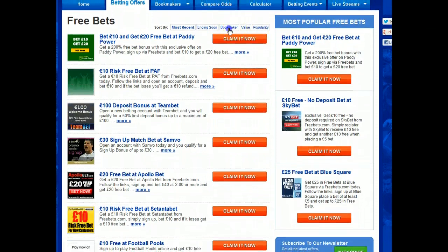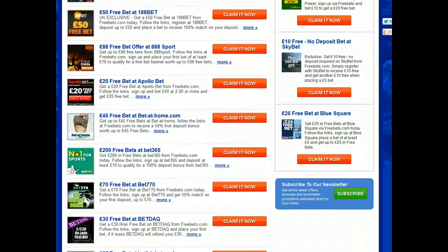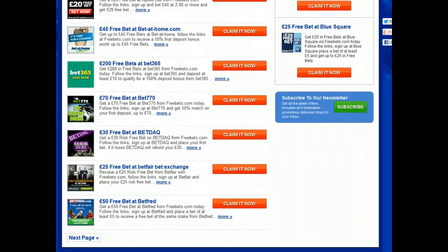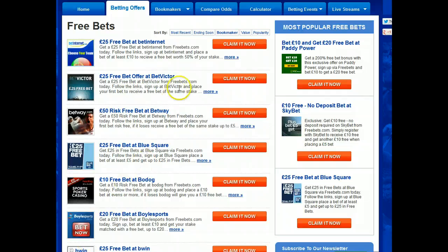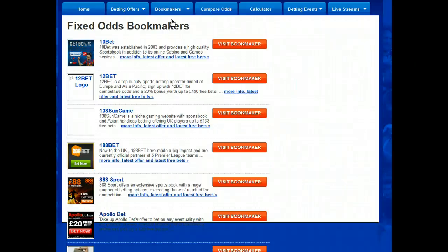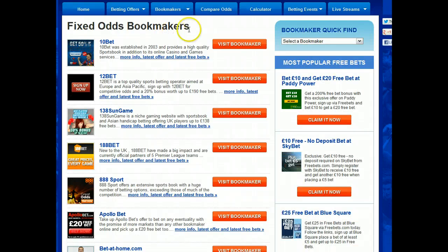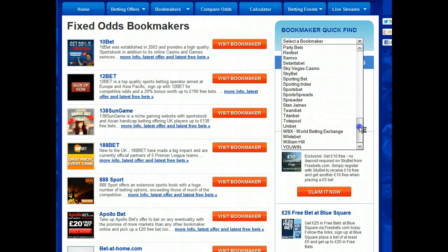If you go to the bottom of the page you can select the next page and so on until you find the bookmaker that you want. You can find out more about William Hill on the bookmaker review page. Click the bookmakers tab and select fixed odds to find a list of traditional bookmakers. The bookmaker quick find is a fast way to get to the review page — use the drop down list and select William Hill.